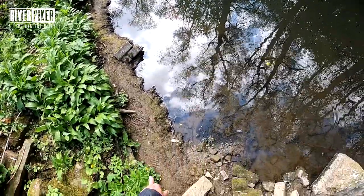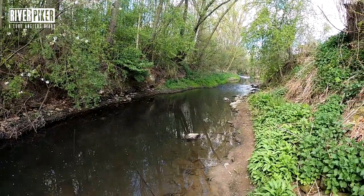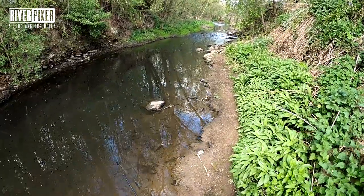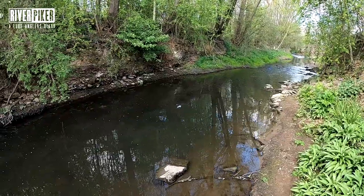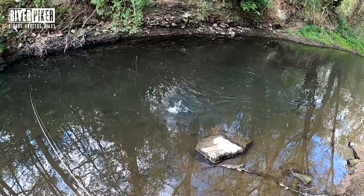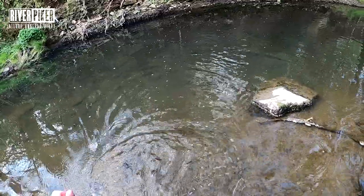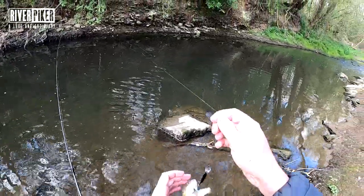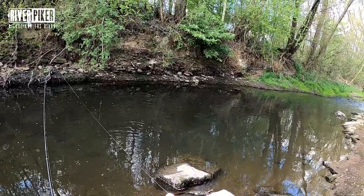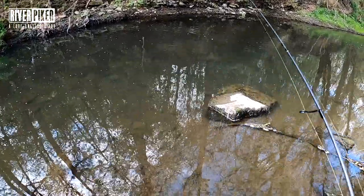Those footprints are not my footprints - somebody's been here, that's my fishing ruined. Nearly a bird in that - little baby trout! Little baby. Not blanked though. Lovely little browner, little browner. Get on kid, cheers mate.